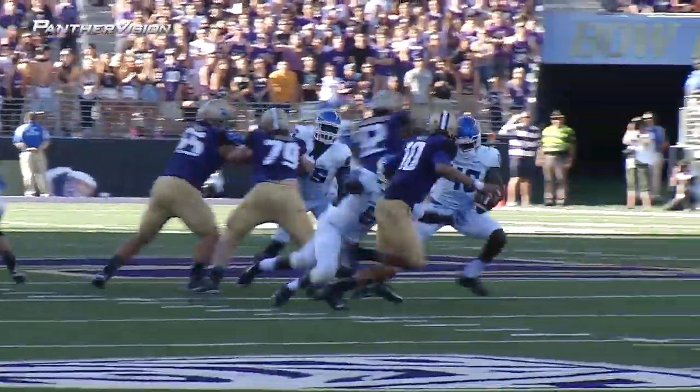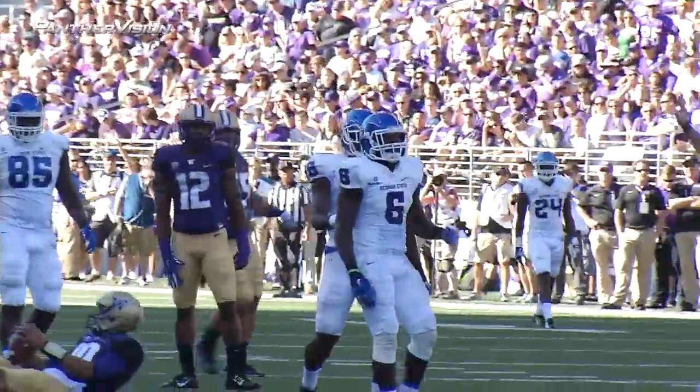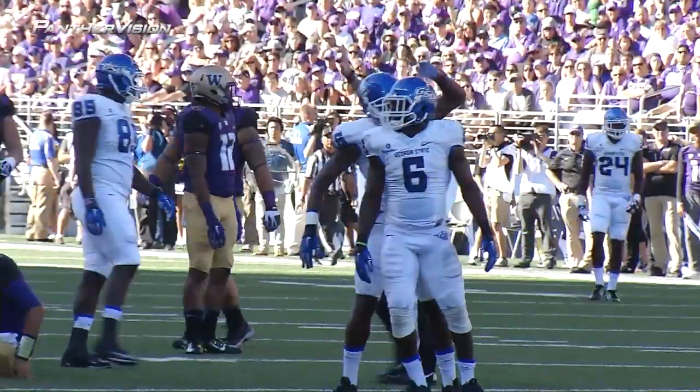Shotgun snap. Miles three steps back. Pressure up the middle. He's going to get sacked by Joe Peterson. Joe came through the middle untouched.